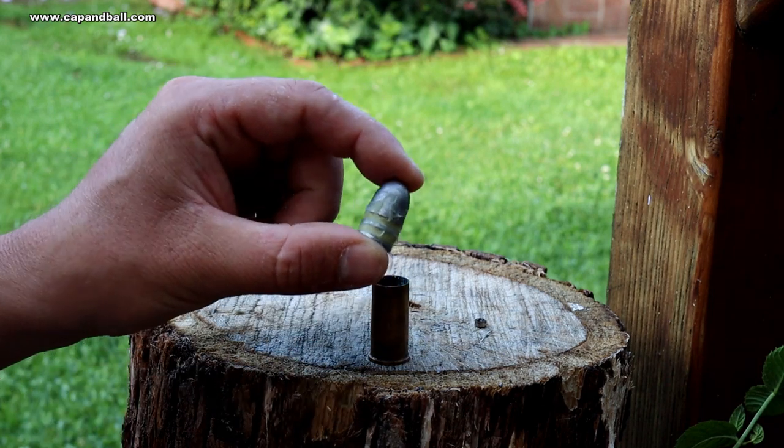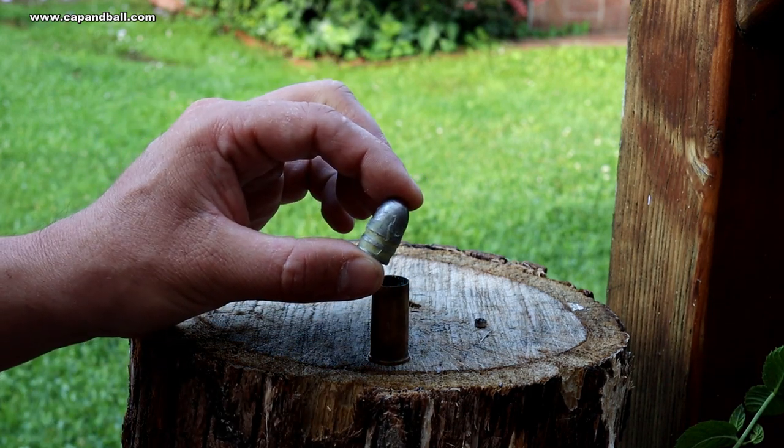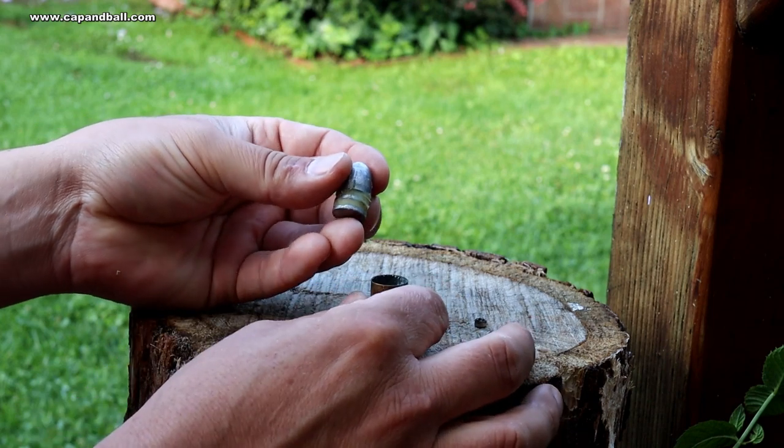My bullet is not the original, unfortunately, but an enlarged Lorenz rifle bullet. However, the weight and the diameter are exactly the same as the original.